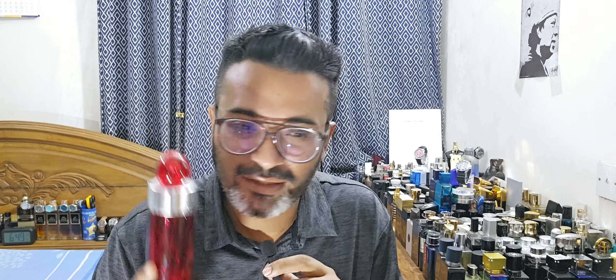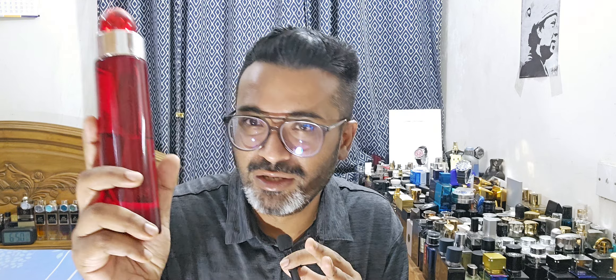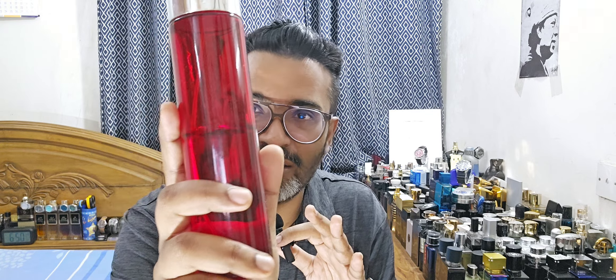You could say Perry Ellis 360 Red is a little synthetic — it doesn't smell great up close and has an alcoholic quality — but when you wear it outdoors it's perfect. As Jeremy says, it loves the heat and loves the challenge. It's reminiscent of older batches of Acqua di Giò and Acqua di Giò Essenza. If you love those, this is a great fragrance and still an absolute banger performer.